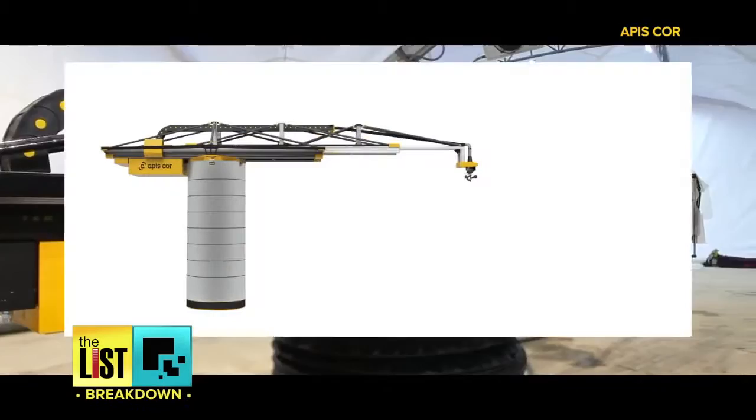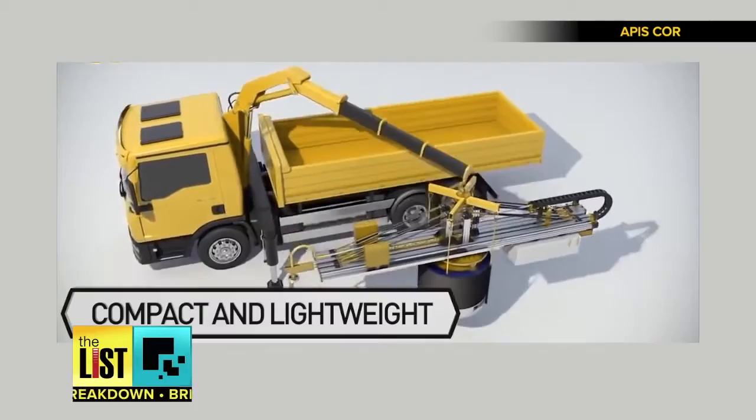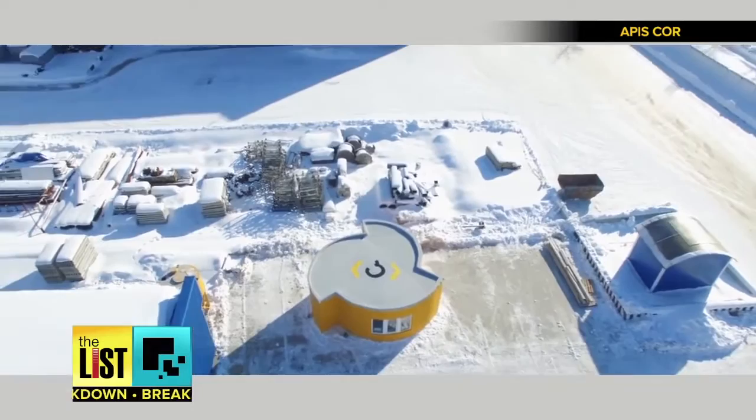The house was made using APIS Core 3D printing technology in Russia, but it's portable so it can be transported anywhere. And the technology is ready for mass use. Look for a 3D printed house coming to a neighborhood near you.